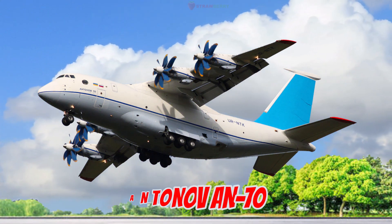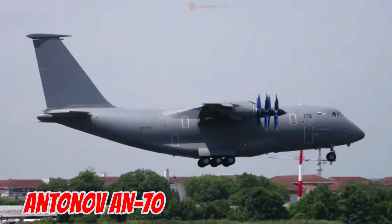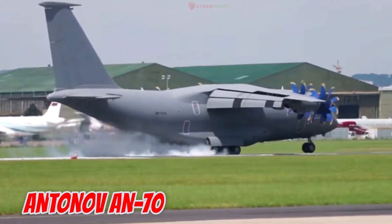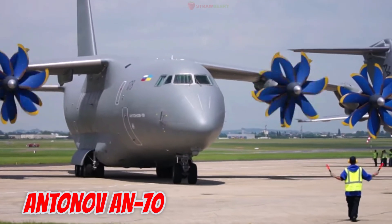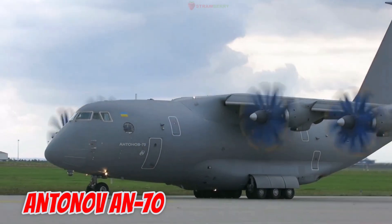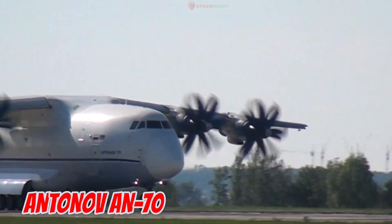This is the Antonov AN-70, developed in 1994 in Ukraine. It is 40.7 meters long with a 44.06-meter wingspan. Equipped with four powerful prop-fan engines, it can carry 47 tons of cargo, fly 5,100 kilometers, and operate from short or unpaved runways.